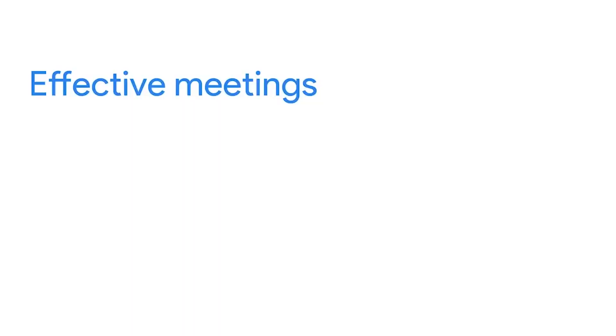While the size, purpose, and format of meetings may differ, effective meetings always have the following elements in common. They are structured, intentional, collaborative, and inclusive. Let's study these elements in more detail.